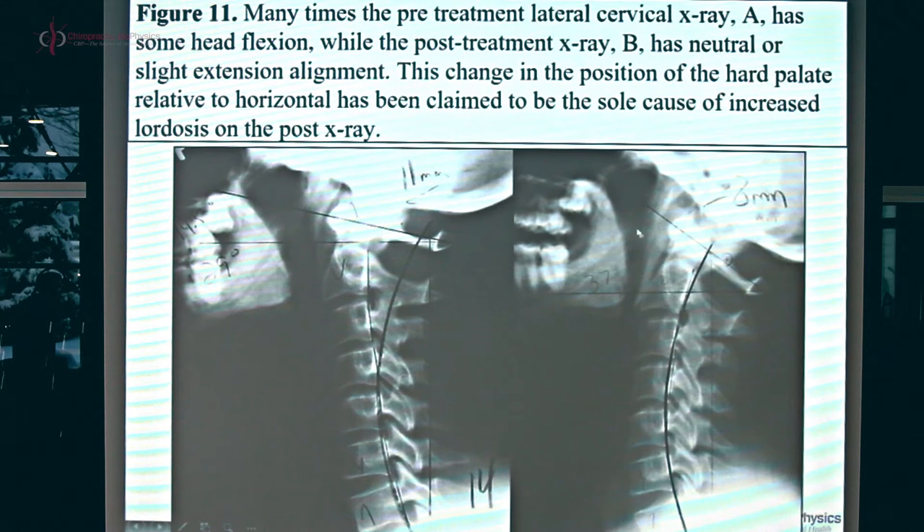Here's the post-intervention x-ray after about 10 weeks of intervention. You can see the cervical curvature changed quite dramatically, with a leveling of the bite line and a slight extension of Chamberlain's line. So did the cervical curve change exclusively because the head was tilted down on the first x-ray and now it's not? Or did the intervention itself change the cervical curve? This is the question this research project attempted to address.